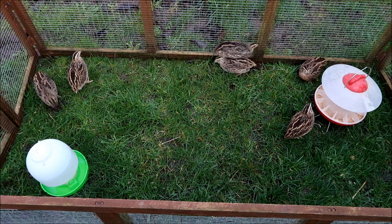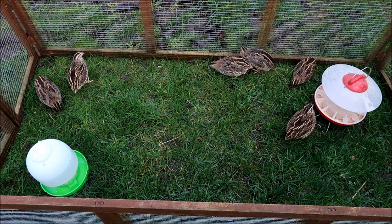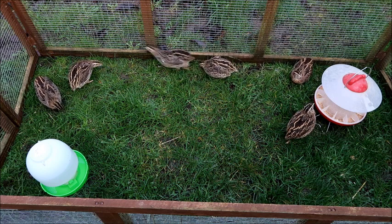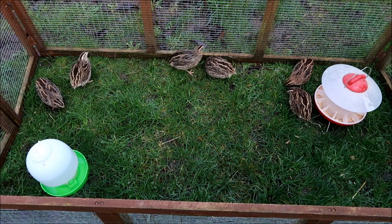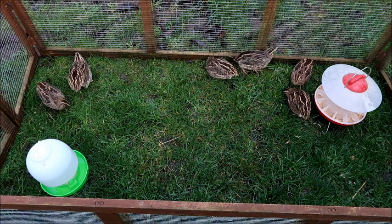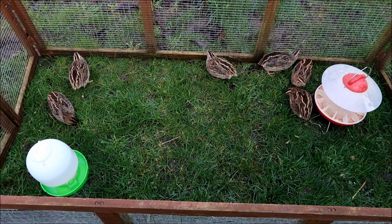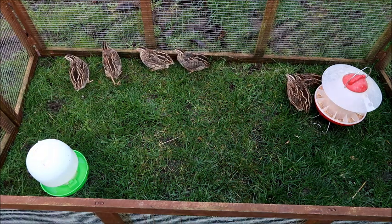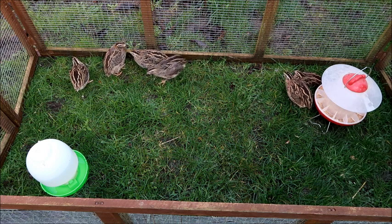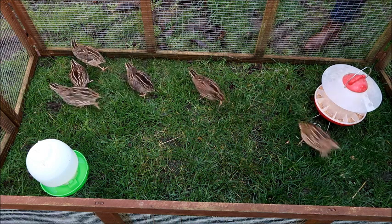Their eggs are really rather tricky to crack into, so I'd very much recommend getting some quail egg cutting scissors if you're keeping them for eggs. You can get these on Amazon ranging from about £1.99 to about £10, and it just makes your life so much easier — it cracks into the egg without any problem and you can do it within seconds.